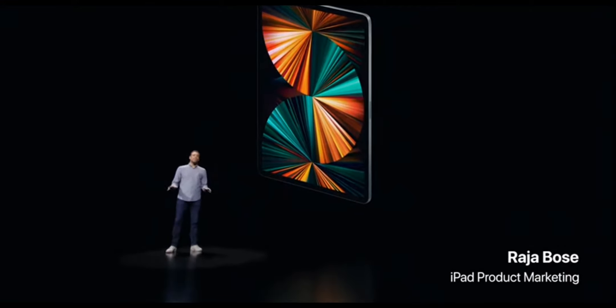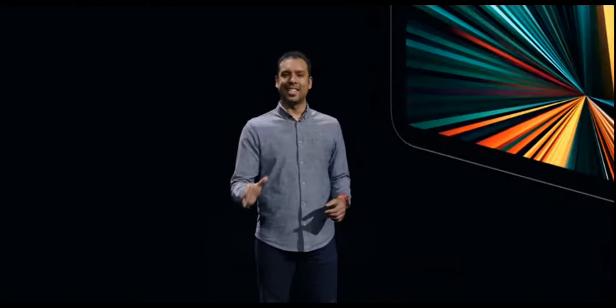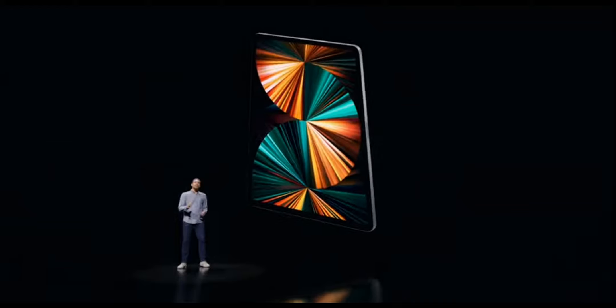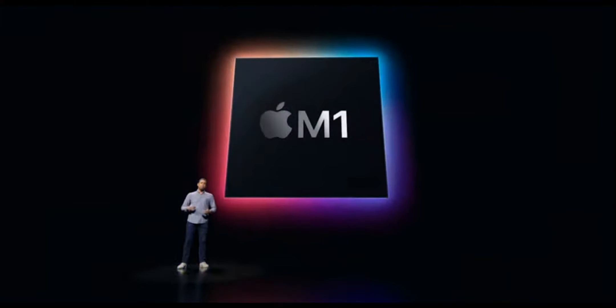That's right, the M1 chip is not just in the Mac — it's now in iPad Pro, and it's going to blow you away. iPad Pro has always used turbocharged versions of our A-Series chips to deliver a powerful and responsive experience that's years ahead of anything else. M1 continues that momentum by taking it to an entirely new level, with a big jump in performance to run powerful apps and drive a high-performance ecosystem.